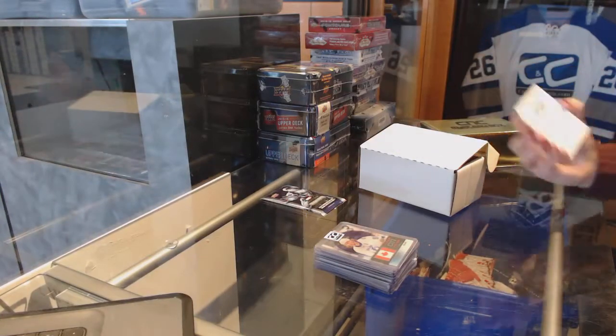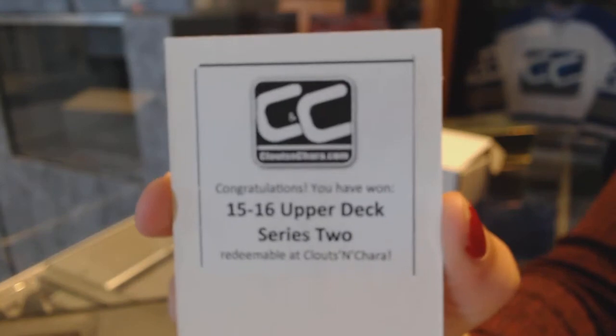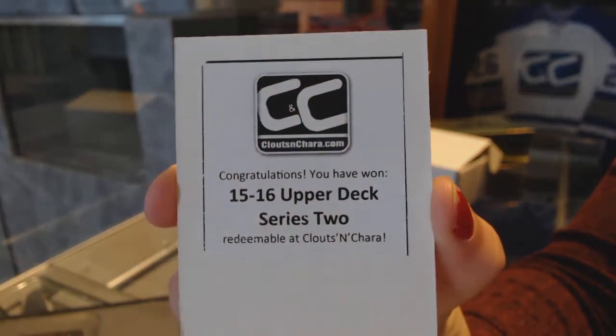We'll do the marble ones at the same time. The box is 15-16 Upper Deck Series 2. Not too shabby at all.